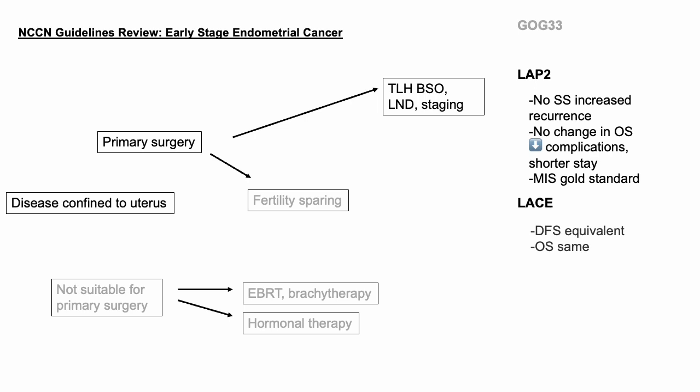The next two trials, LAP2 and LACE, looked at minimally invasive surgery versus open surgery in endometrial cancer. LAP2 was published in 2012 with 1,696 patients in the laparoscopy arm and 920 randomized to laparotomy. Laparoscopy was completed in 74% of patients and was associated with fewer post-op complications, shorter hospitalization, longer OR time, and lower rate of lymph node sampling, with equivalent staging for advanced stage patients. Follow-up at about 95 months showed no statistically significant increase in recurrence rate and no change in overall survival. The LACE trial in 2017 had similar findings — disease-free survival and overall survival were equivalent — and so minimally invasive surgery became the gold standard in endometrial cancer.